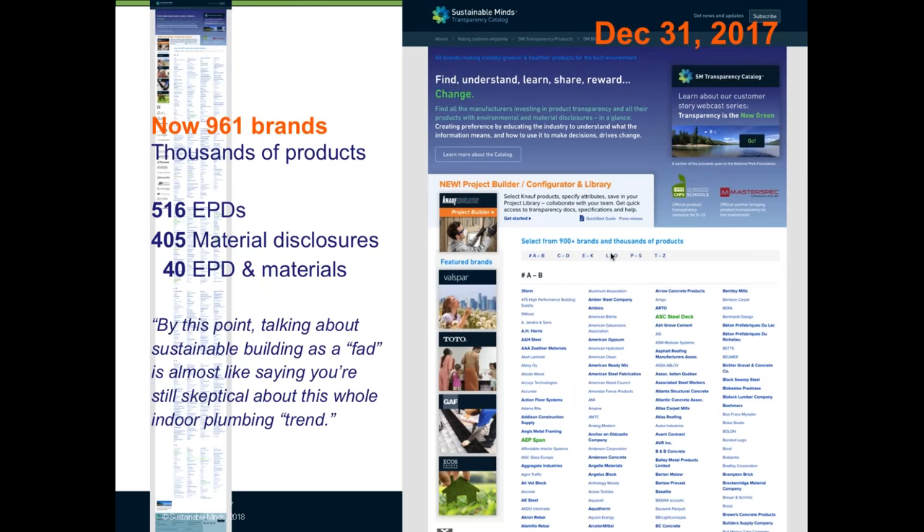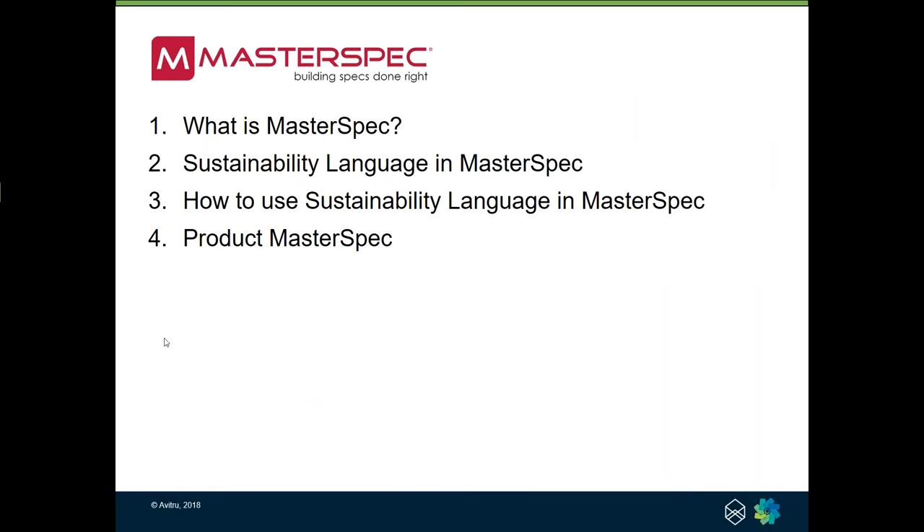We're going to be publishing a trend report next month, available for free, with background data and more stats on the progress of product transparency going from early adoption to early mainstream. In terms of what that looked like: when we launched the catalog at Greenbuild in October 2016, there were only 350 brands who had invested in some kind of product transparency. By end of December 2017 — roughly 14 months later — there were 961 brands. That's three times the number of brands who invested in product transparency, some only creating EPDs, some only material disclosures, and some having already invested in both. Product transparency really is no longer a fad or early adoption. We believe it is in early mainstream.